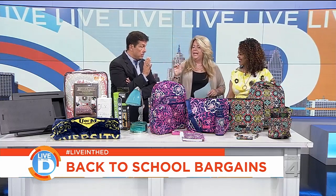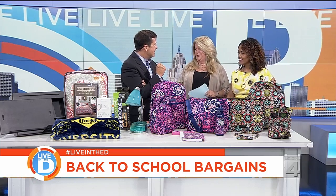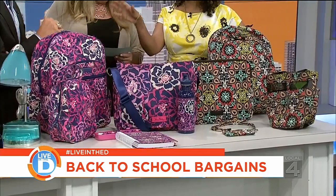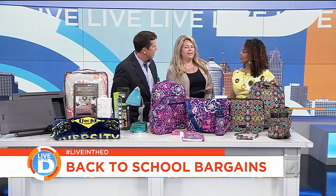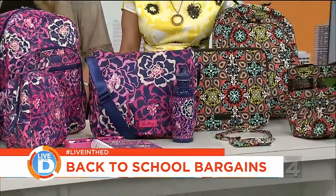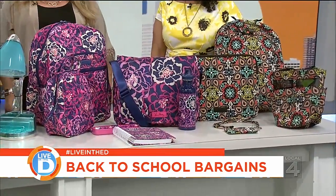When you hear Vera Bradley you might not think outlet prices, but here's the best news of the day: higher store prices are 50% off right now at the Vera Bradley outlet at Great Lakes Crossing. Everything here ranges roughly from $9 to $54 — very affordable. That even makes dad want to go shopping!